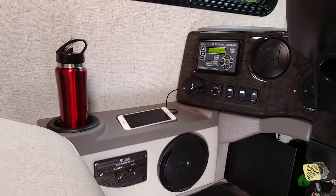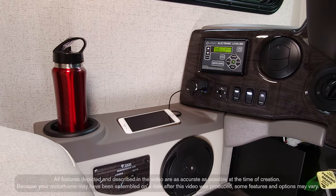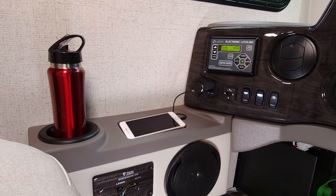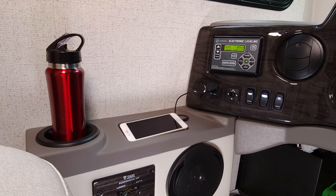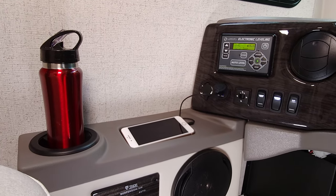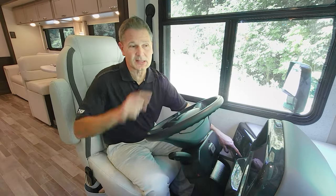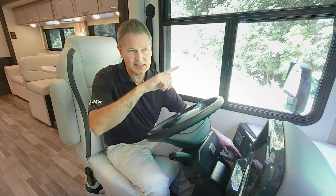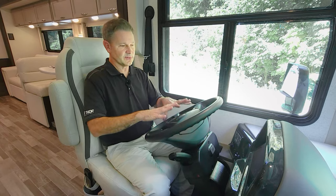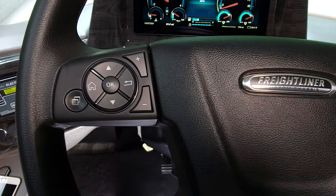We have the Palazzo fired up — let's talk about all the features and functions of the dash. Starting right down here: your manual air dump, a cup holder, a nice little storage area for your phone, a 12-volt outlet and USB outlet. One-touch leveling jacks, controls for your remote heated mirrors, a switch for mirror heat, a button for emergency start, and a button that turns on your lights on the front cap, like daytime running lights. Down below: your air brake and headlight switch.